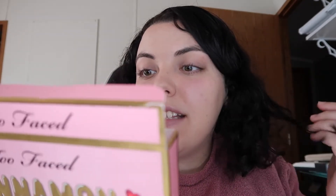Inside we have first a lip product. This is the Melted Matte Liquefied Matte Longwear Lipstick. The shade name is called Cinnamon Bear. It says on the carton that it smells like cinnamon, but I'm not sure what exactly smells like cinnamon. It says the palette has cinnamon scented eyeshadows and satin pink blush. So the lip is not scented, but the palette is.